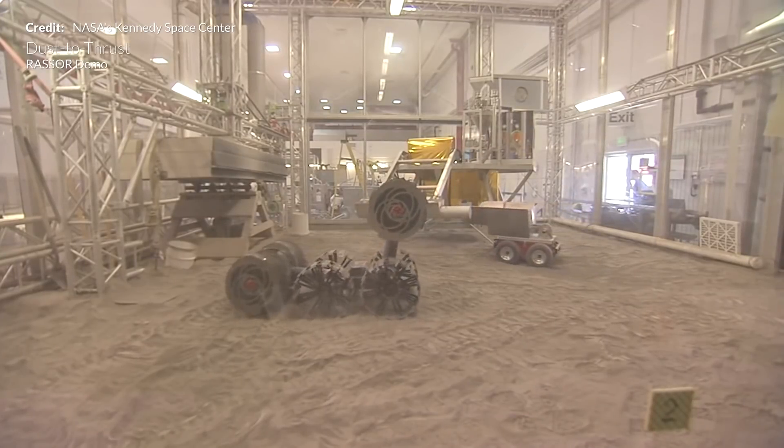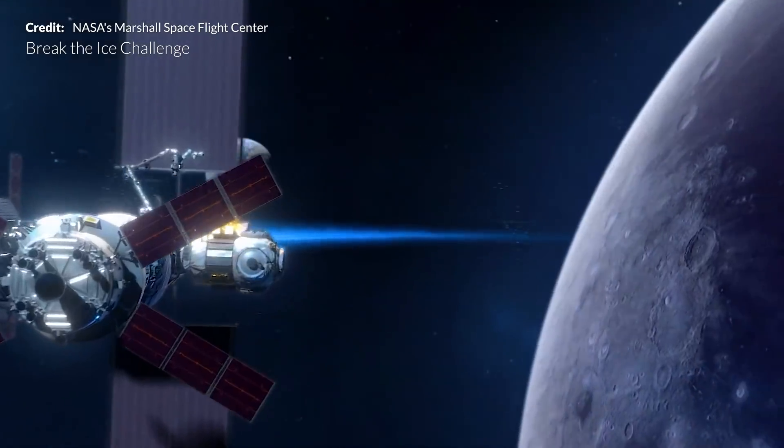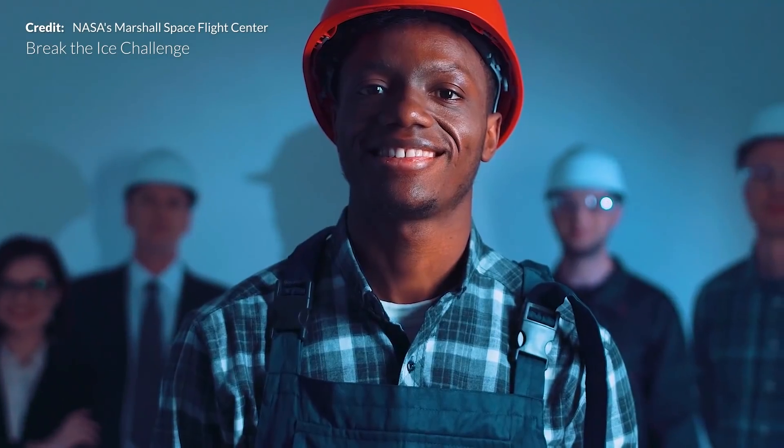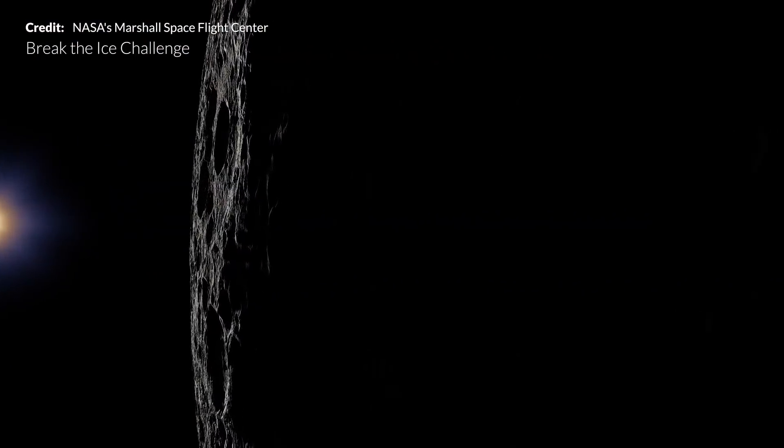NASA is taking research in this area very seriously, and we have recently seen the new Break the Ice Lunar Challenge, designed to develop new technologies that can support a sustained human presence on the Moon by the end of the decade.